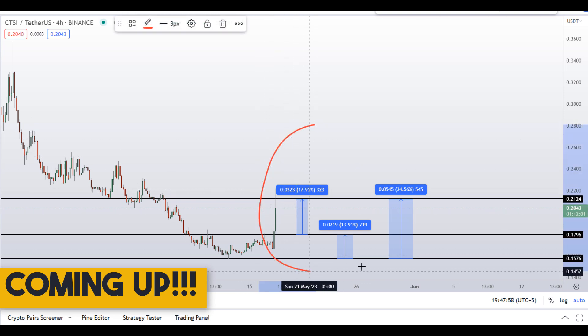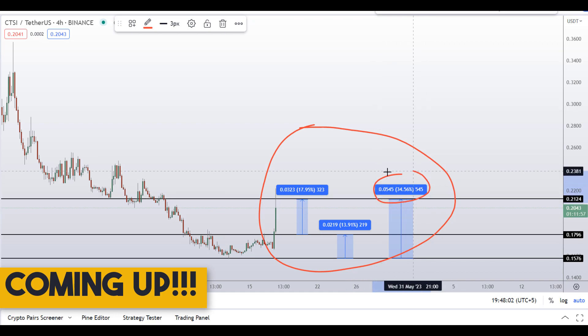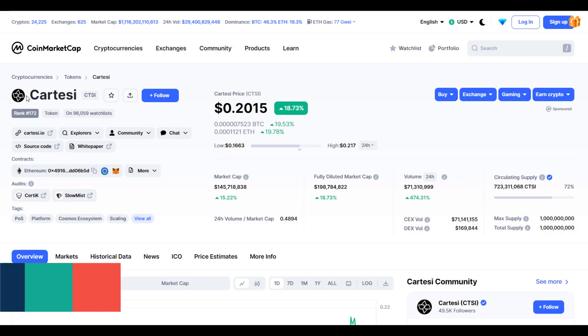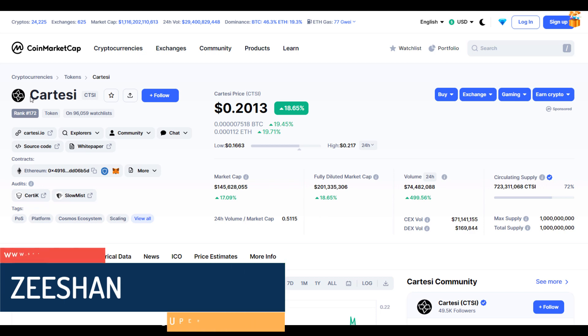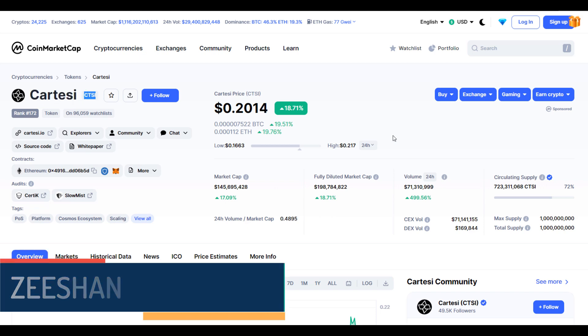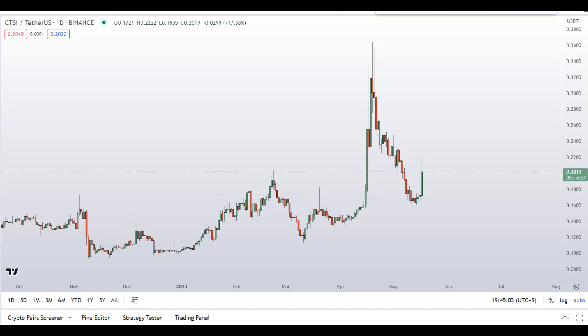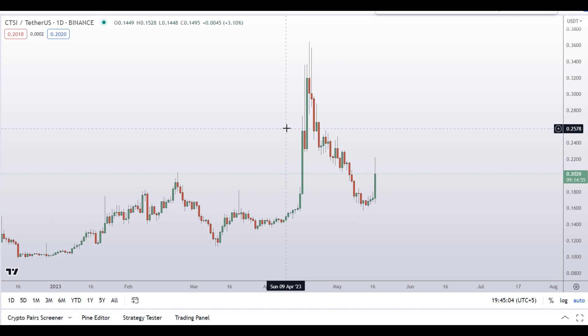On Cartesi CTSI coin, you have two dip scenarios with three targets — one could give you around 34% gains. The ticker symbol is CTSI and at the time of recording this coin is up around 19% so far with a huge increase in volume.